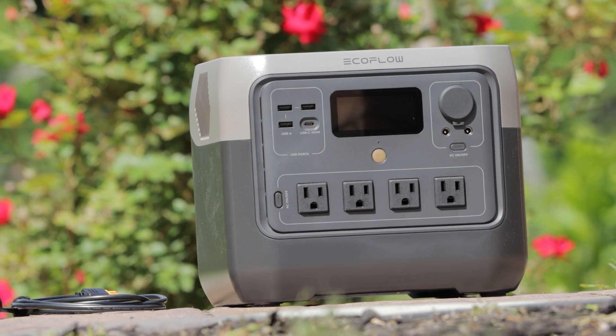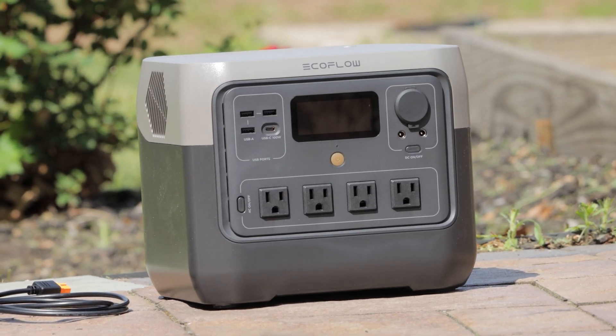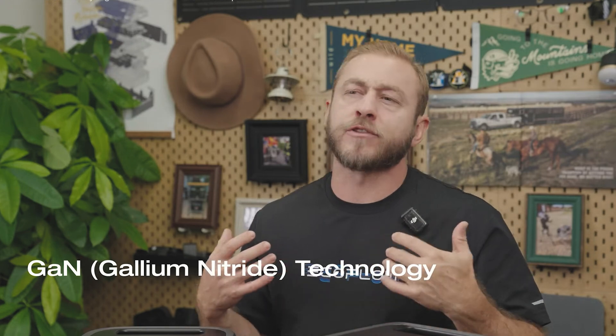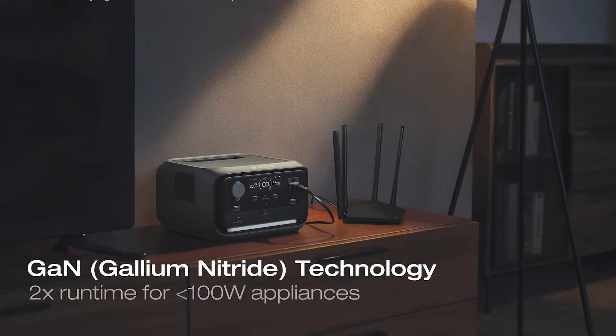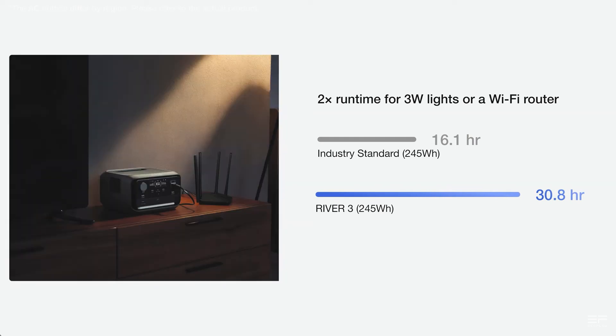My older River 2 series was amazing, but it didn't have this feature, so I'm excited to see it on the River 3 series. Plus, this can run low-wattage devices like lights and fans for twice as long through super-efficient power management — basically getting something from nothing, giving you more from the battery, almost like magic.